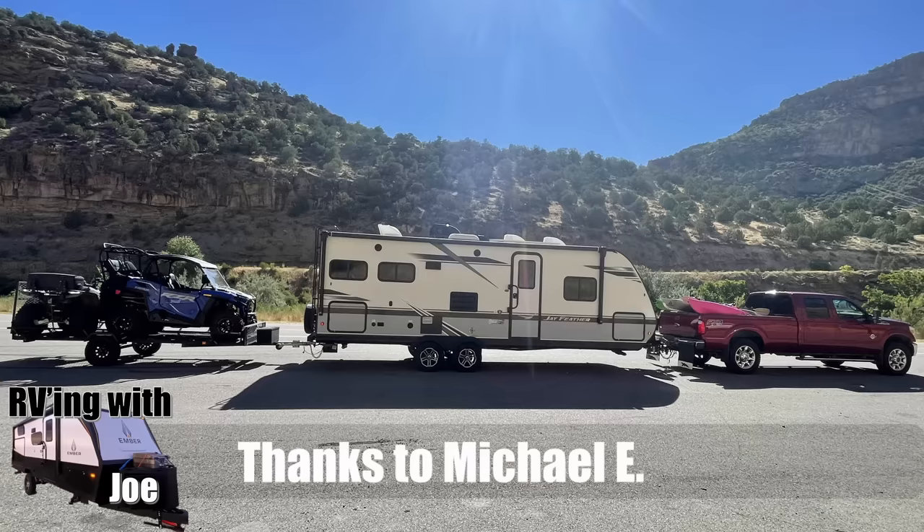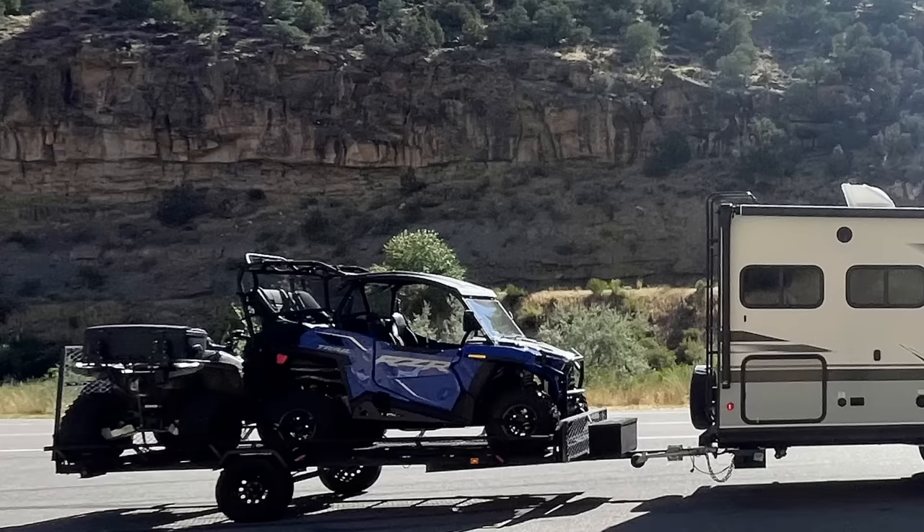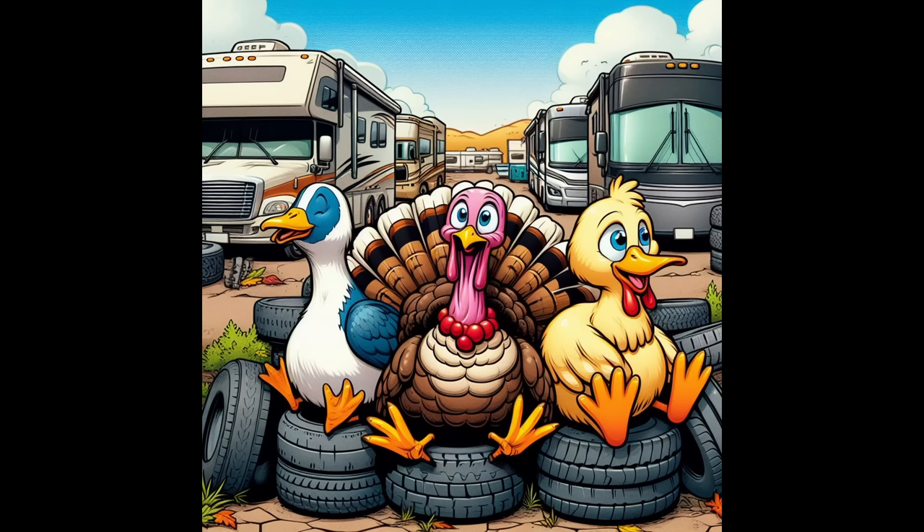Michael E. sent us a picture of his setup — a nice clean rig with multiple ATVs and off-road vehicles on the back trailer. If you measure turducken by number of tires, this one scores pretty high. And he's been towing this setup for seven years — that's a long time. Well done.